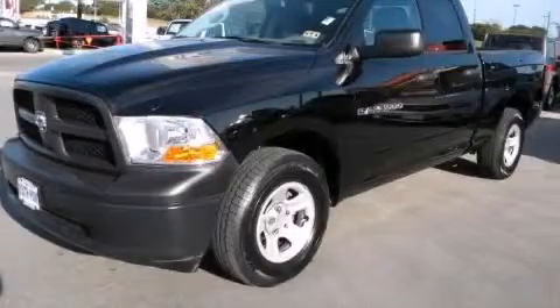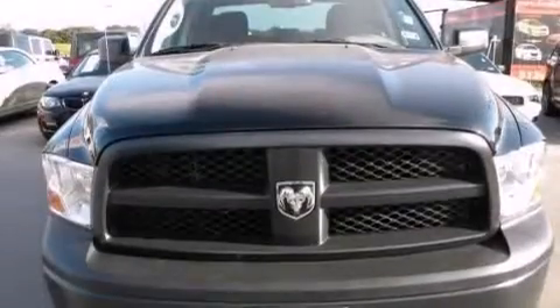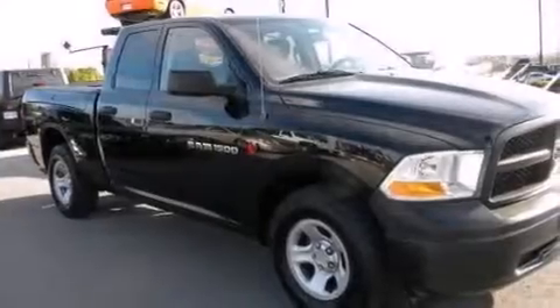This is a 2012 Ram 1500. It has a 4.7 liter 8-cylinder engine, an automatic transmission, and the added capability of 4-wheel drive.